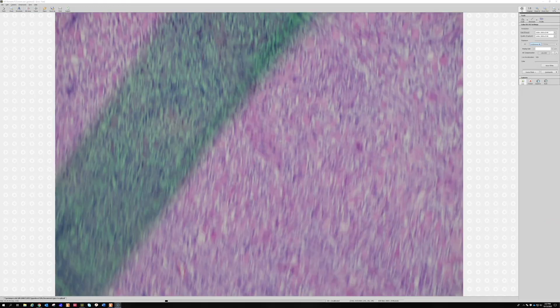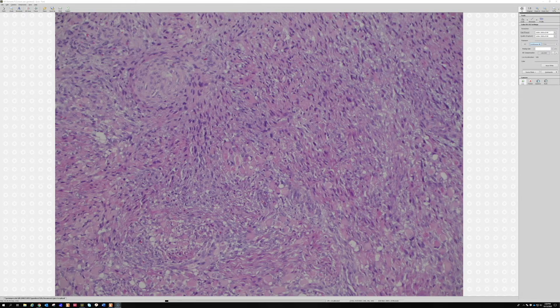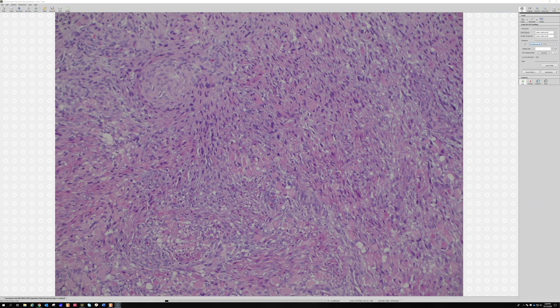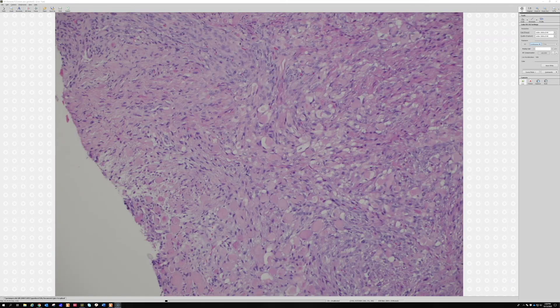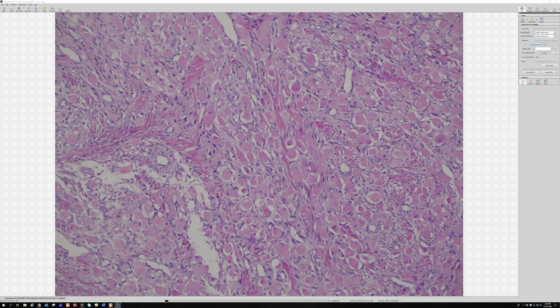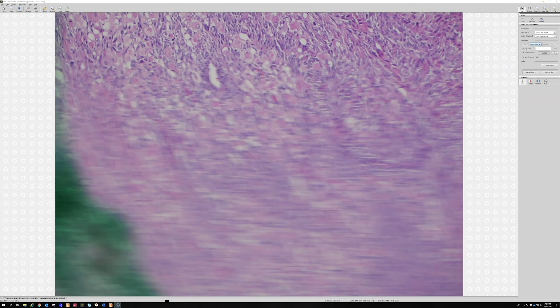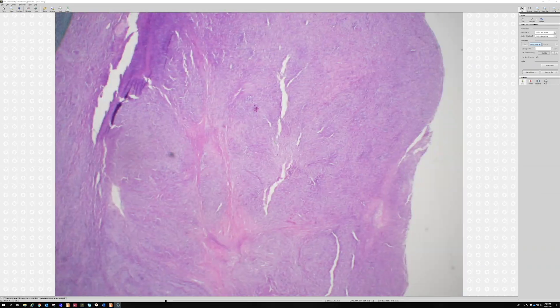That's why there's a long video about MPNST — it's a very complicated topic with lots of misconceptions. These are very aggressive tumors. The triton tumor aspect doesn't change behavior, but it can cause confusion because it looks very different than traditional MPNST. This is one of the more dramatic examples of triton tumor because there are so many rhabdomyoblasts. So that is malignant triton tumor, MPNST.